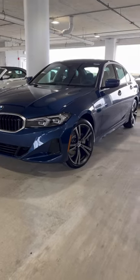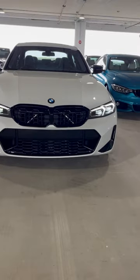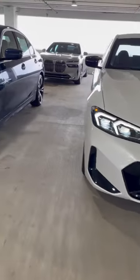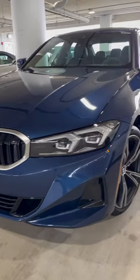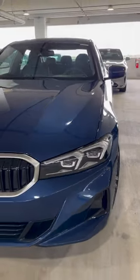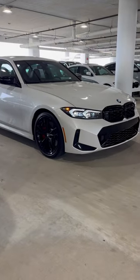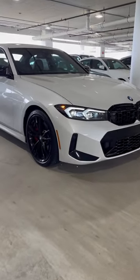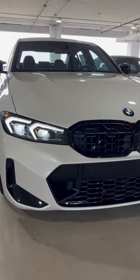The BMW 3 Series and the M340i — the difference isn't just 127 horsepower. The 330i has a turbo four-cylinder with 255 horsepower, 0-60 over 5 seconds. The M340i gets an inline six-cylinder twin-scroll turbo with 382 horsepower and a 0-60 of 4.4 seconds.